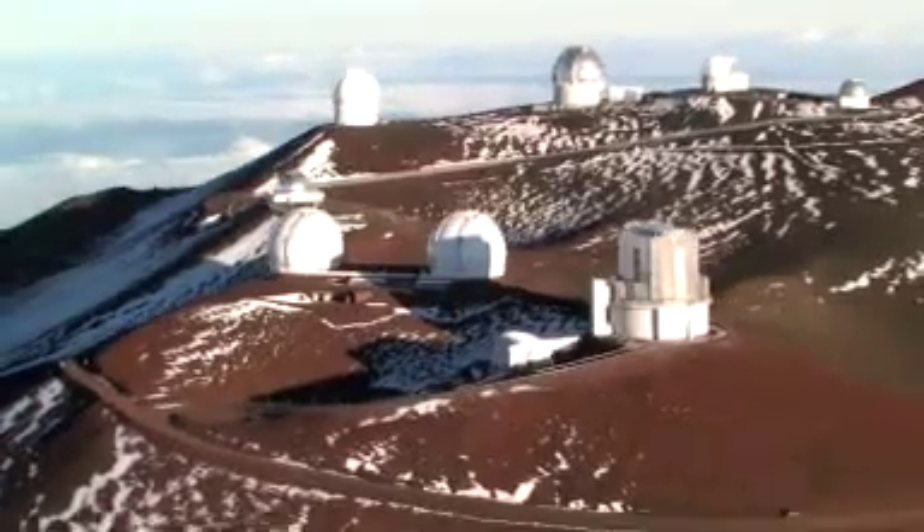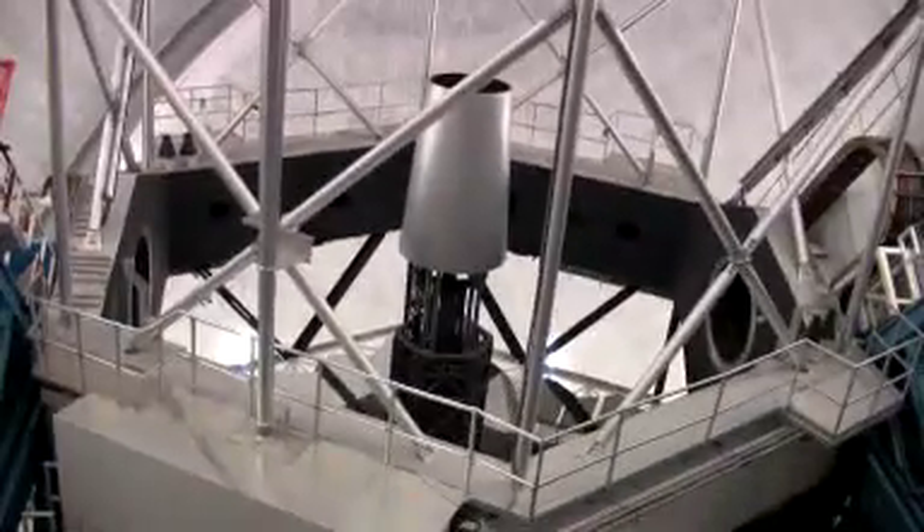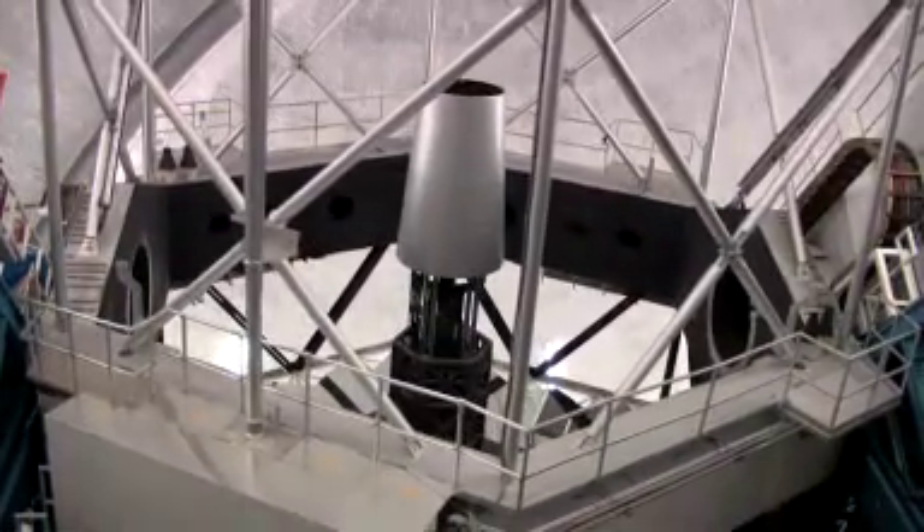A smaller mount is cheaper to build. Moreover, it fits into a smaller dome, which reduces the cost even further, and it improves the image quality. Take the twin Keck telescopes on Hawaii, for example. Although their 10-meter mirrors are twice as large as the one on the Hale telescope, they nevertheless fit into smaller domes than the one on Palomar Mountain.